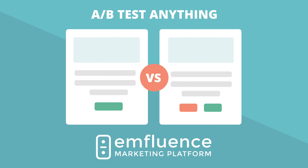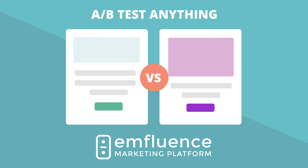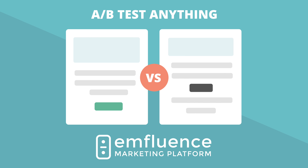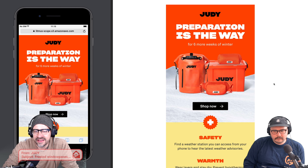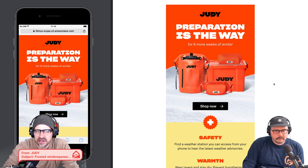Today I've got some of my favorites. Preparation is the way, and Judy is how that gets done. This episode is sponsored by Influence — from subject lines to preheader text, call-to-action button placement, email content, header images, and more, you can test up to five versions of an email with the Influence marketing platform. Get a demo at the link below.